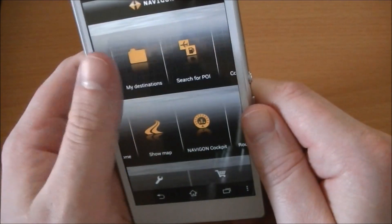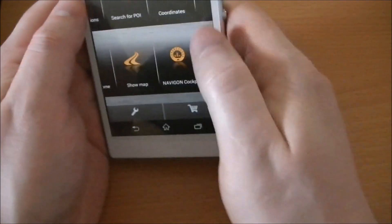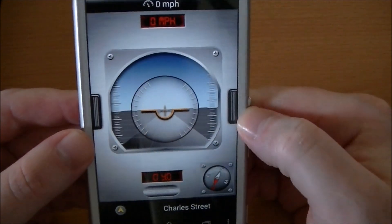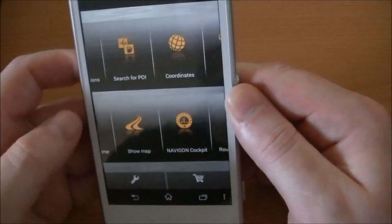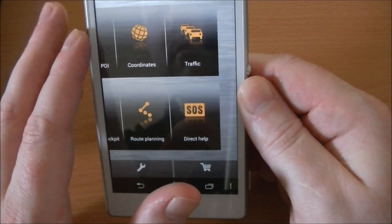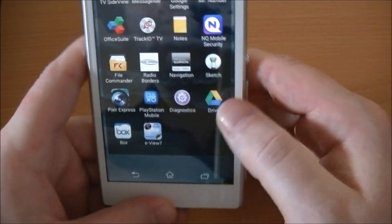It's a nice little interface with points of interest and navigator copy — that's quite cool. Obviously useful when you're driving. I might use it, I might not — it just depends.